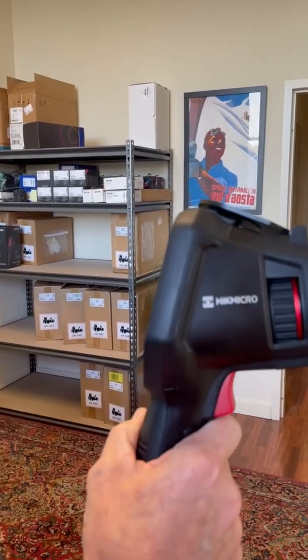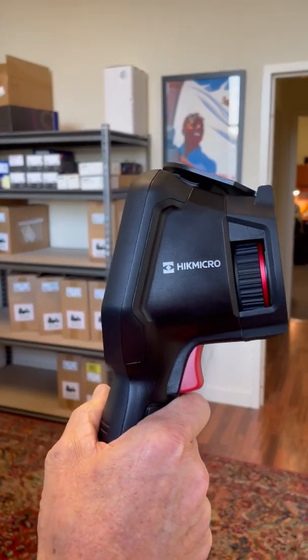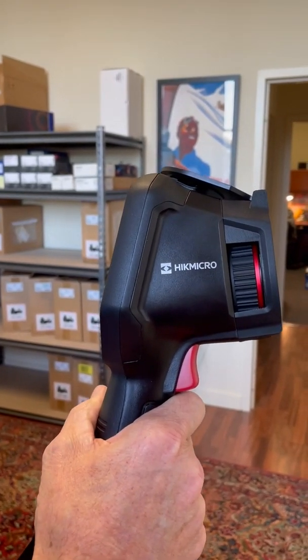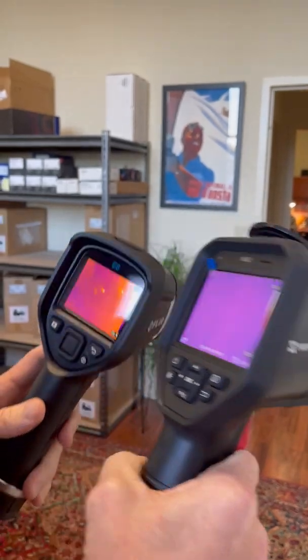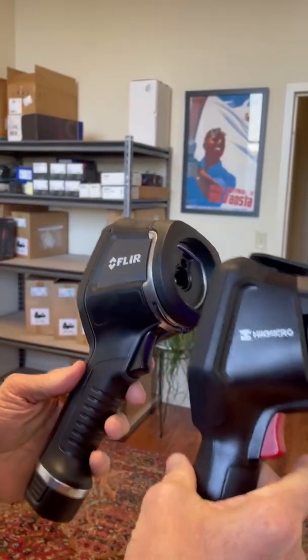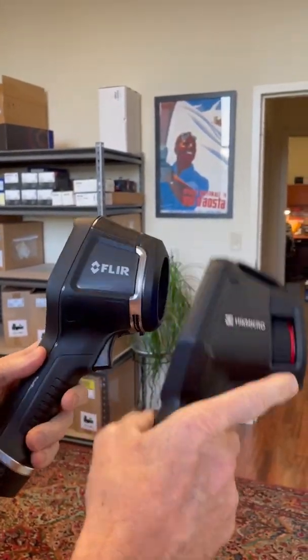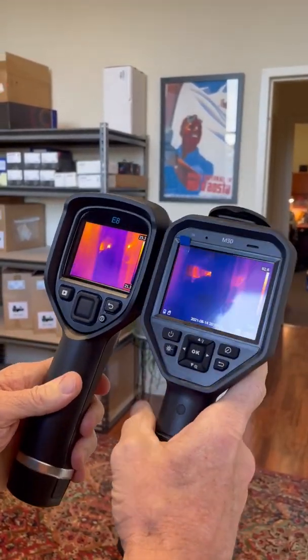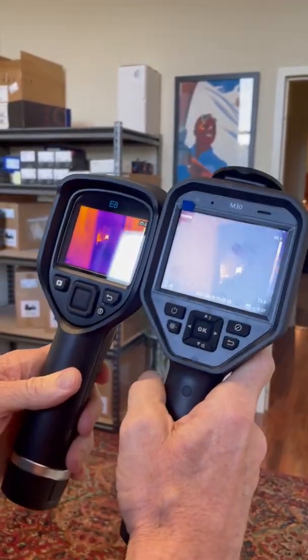The camera I want to point out is made from a company called Hick Micro, who we decided to start sponsoring and selling here a few months ago. It's an impressive piece. You can see the cameras size-wise are pretty similar, although you'll start to see differences — it has a larger screen.